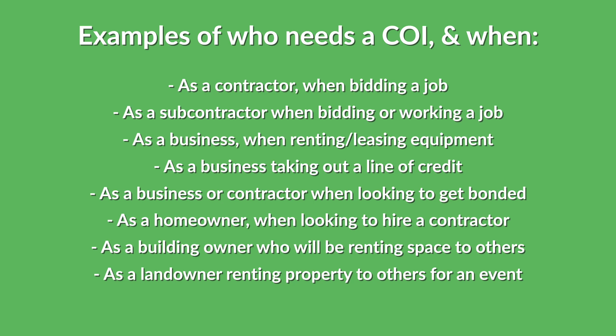Here are some more specific examples of who should use Certificates of Insurance and when: as a contractor when bidding a job; as a subcontractor when bidding or working on a job; as a business renting or leasing any equipment or vehicles; as a business taking out a line of credit; as a business or contractor looking to get bonded; as a homeowner hiring a contractor to do work at their home; as a building owner who will be renting space to others; or as a landowner allowing others to use their property for an event.